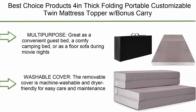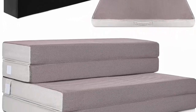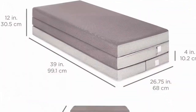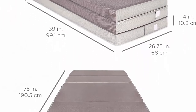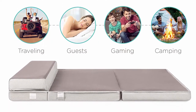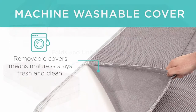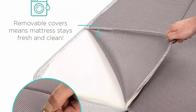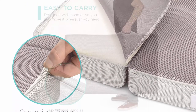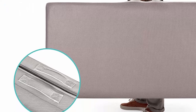Top 7: Best Choice Products 4-inch Thick Folding Portable Customizable Twin Mattress Topper with Bonus Carry Case, Plush Foam, Washable Cover. Multi-purpose — great as a convenient guest bed, a comfy camping bed, or as a floor sofa during movie nights and gatherings with friends and family. The removable cover is machine washable and dryer friendly for easy care. Simply slip the included carrying case over the tri-fold mattress and zip it up. Customizable fold to suit your needs — use as a bed for guests or set it up as a couch or chair while gaming.